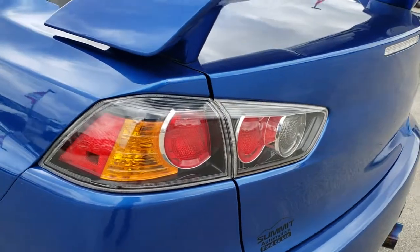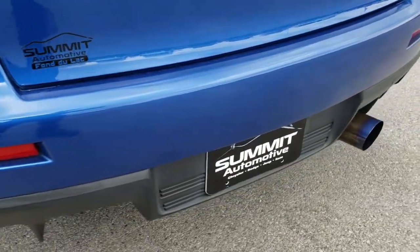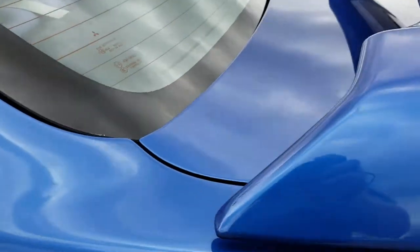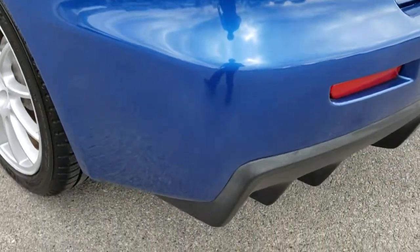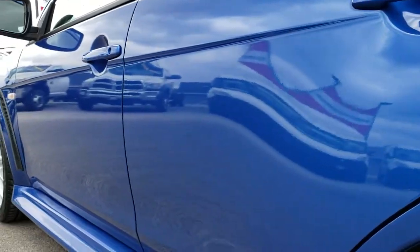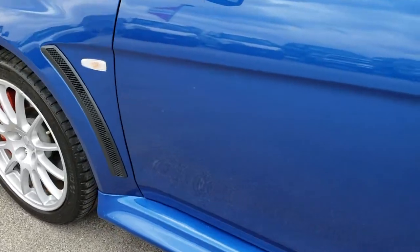The rear deck lid is in excellent condition. The rear bumper is in really nice condition — I didn't see any dents, dings, or scuffs on that. The deck lid spoiler is in excellent shape as well. As we go around to this side of the vehicle, just as clean as the passenger side — this back rim is in pretty nice condition as well. A couple minor little scuffs but nothing major. For a 2010, this one is in really nice condition.